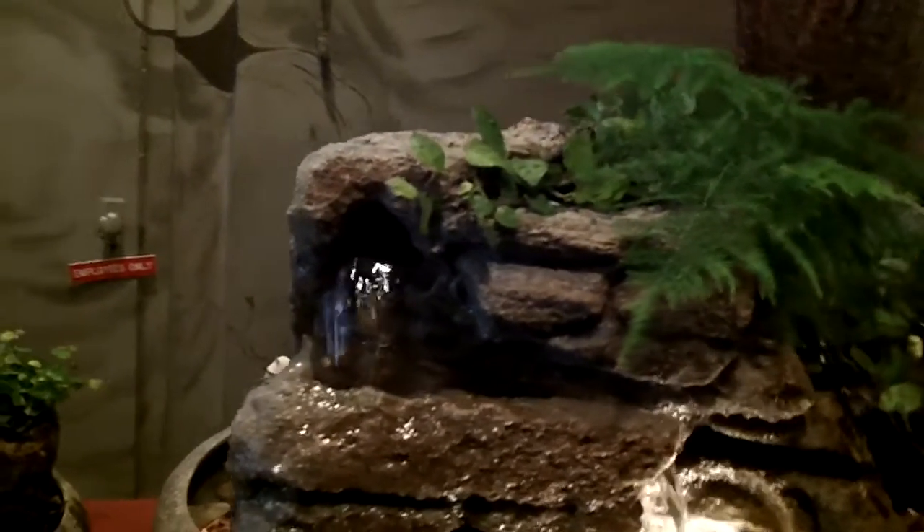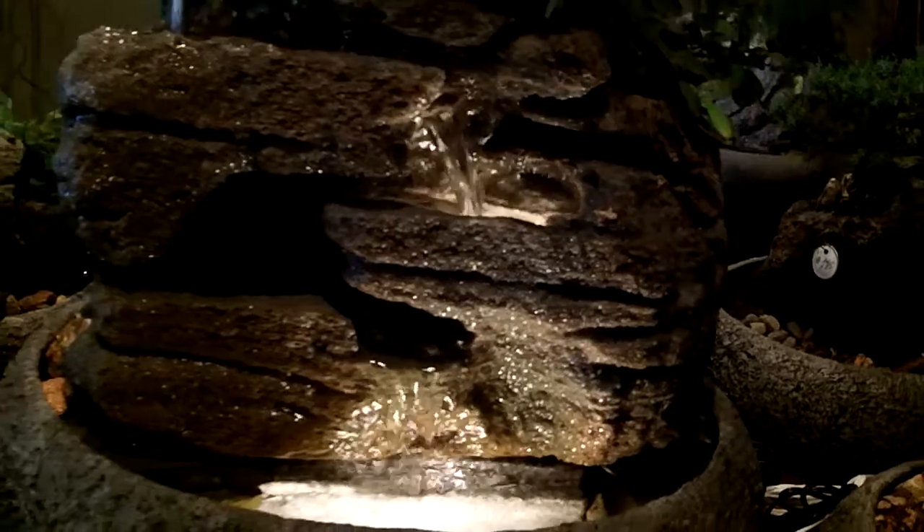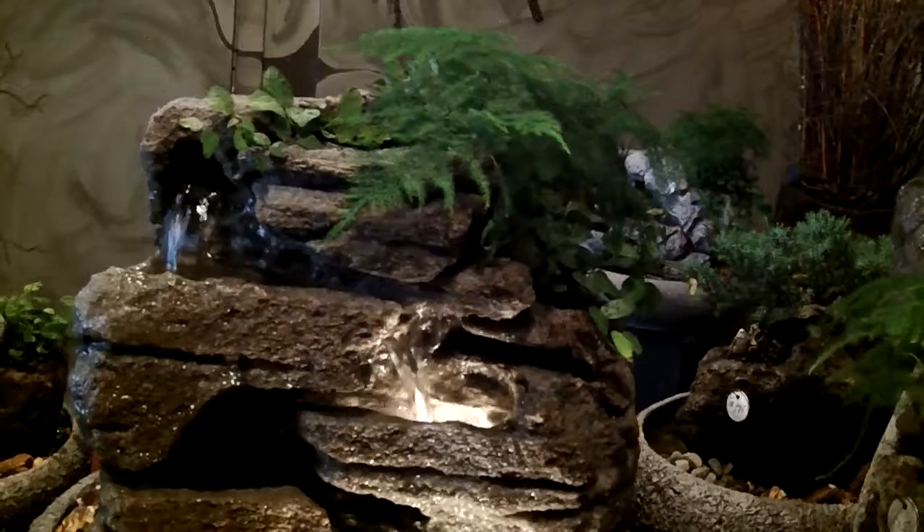The flow of the water is fine tuned to excellent sound quality, all guaranteed not to splash. This one has two underwire lights, one down in the pond area and one in the middle of the rock — really cool lighting effects.